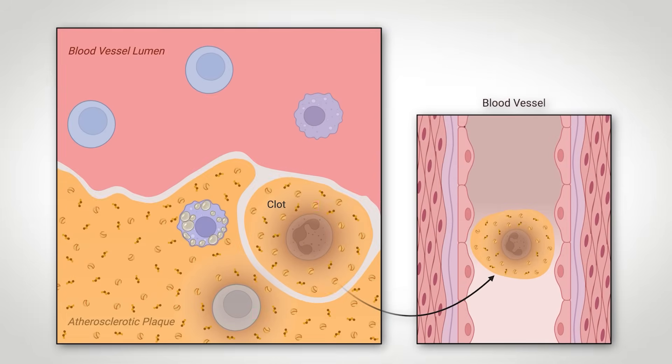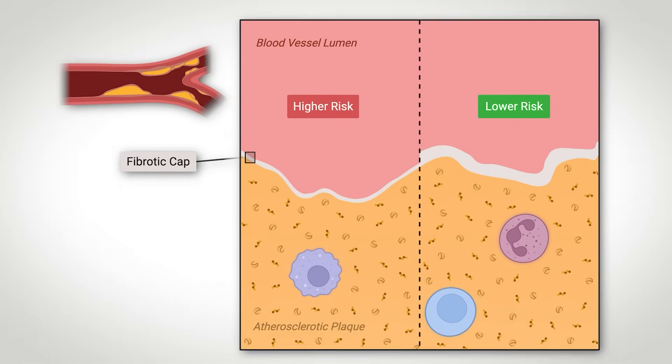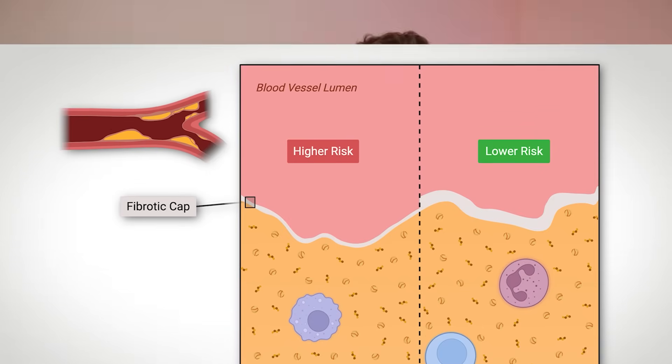In addition, this necrotic core destabilizes the atheroma, making it more dangerous as pieces can dislodge and lodge themselves in finer blood vessels, causing serious complications like stroke. And as a final piece, the thickness of the cap that cells place on top of the plaque can distinguish the risk, as a thinner fibrotic cap is more prone to breaking than a thicker cap.